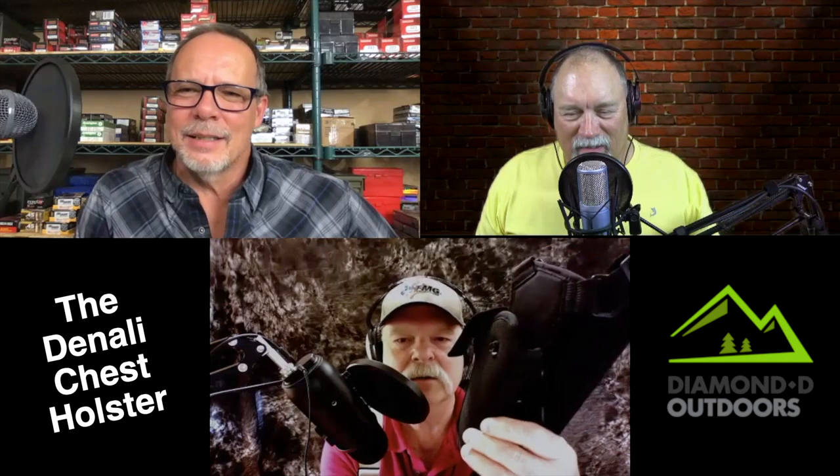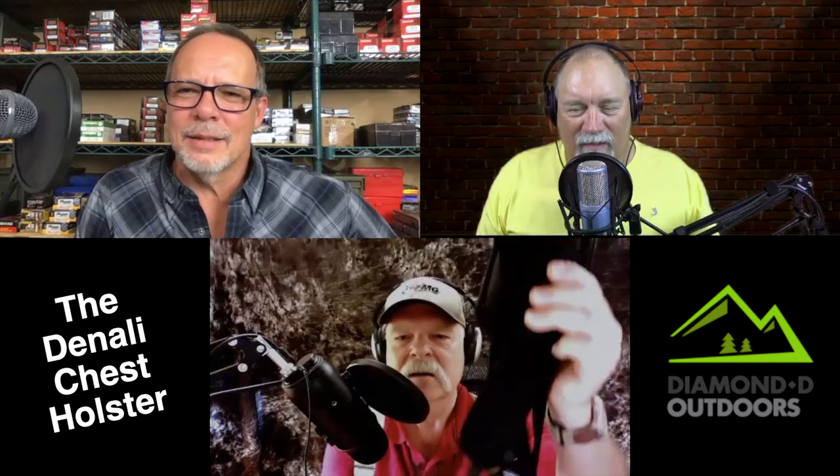All right guys, you may not know, but there's a terrible polar bear problem here in Missouri. In order to take care of that, it's a little hard to see in this light, but you'll see a couple stills — it's the Denali chest holster from Diamond D Outdoors.